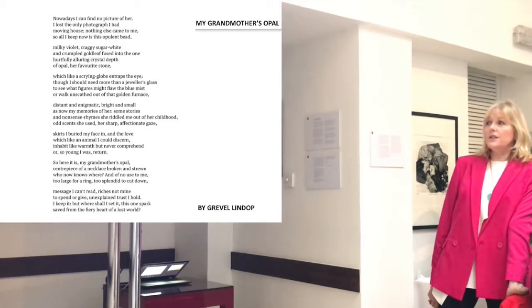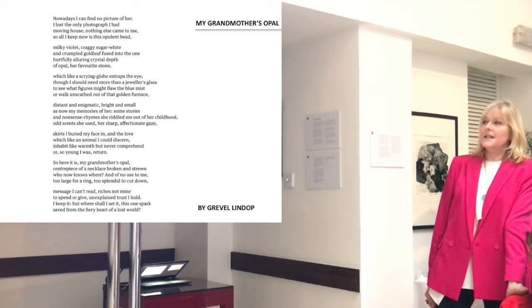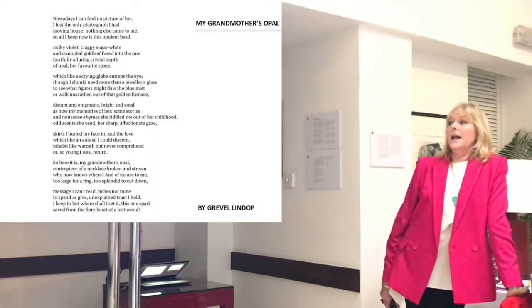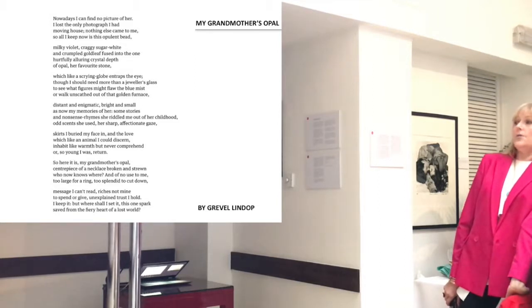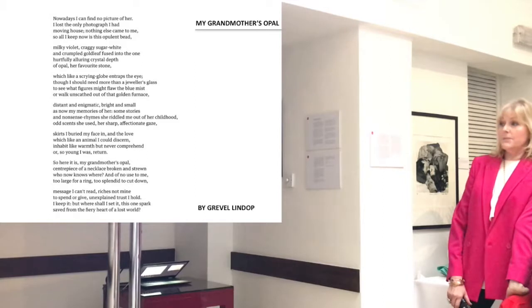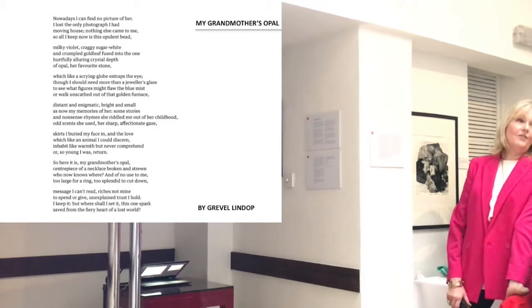Some stories and nonsense rhymes she riddled me out of her childhood, odd scents she used, her sharp affectionate gaze, skirts I buried my face in, and the love which, like an animal, I could discern, inhabit, like wolf, but never comprehend, or so young I was, return. So here it is, my grandmother's opal. Centerpiece of a necklace, broken and strewn — who knows where — and of no use to me. It's too large for a ring, too splendid to cut down. Message I can't read, riches not mine to spend or give, unexplained trust I hold. I keep it, but where shall I set it — this one spark saved from the fiery heart of a lost world.